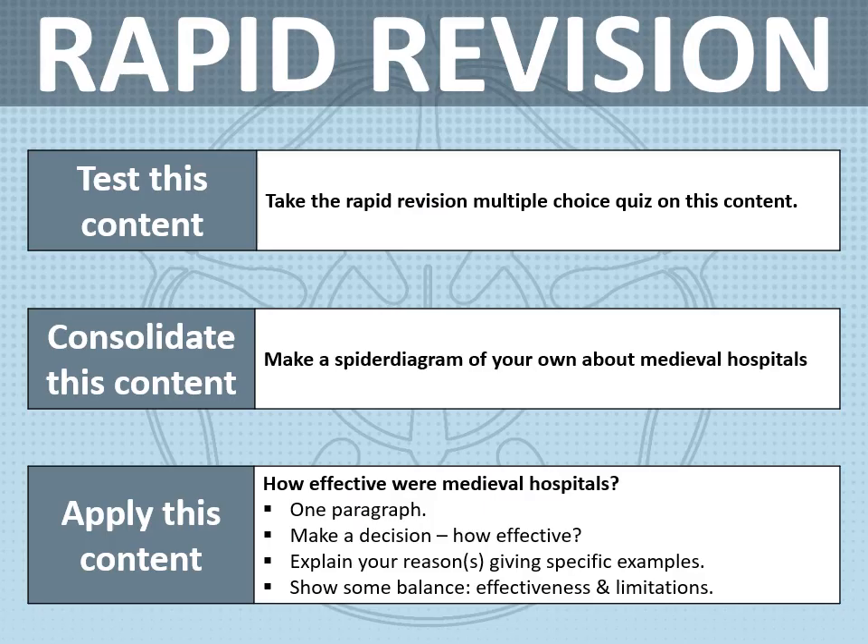Thank you for watching this rapid revision video. On the screen are three ways that you can extend and develop your revision further. Don't forget there are other rapid revision videos for you to watch on the YouTube channel as well.